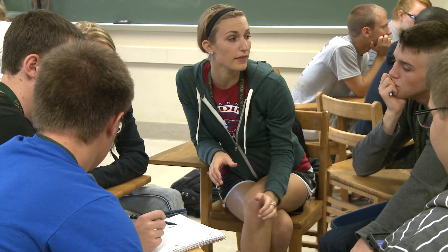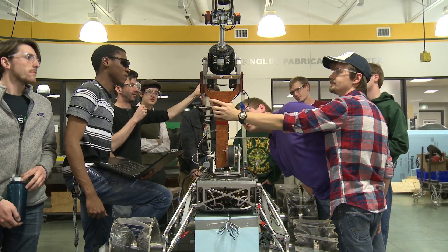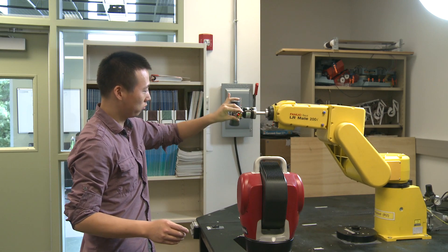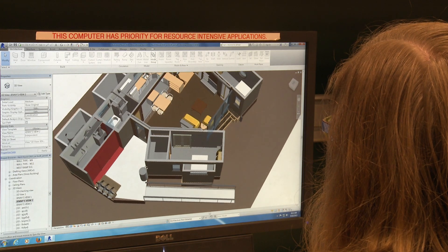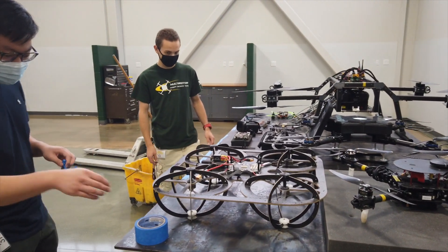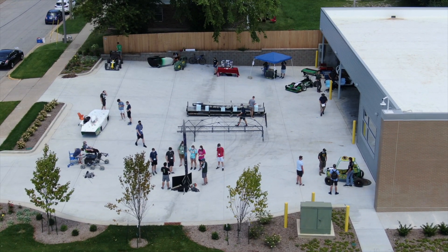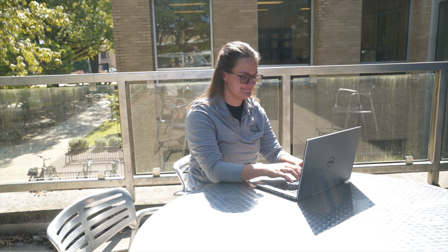I didn't know much about Project Lead the Way when I first got in — I just knew it was a chance for students to learn more about biological sciences, medicine, engineering, or computer science, and I didn't really know if I was interested in any of those things. I kind of almost randomly fell into a Gateway to Technology course during my eighth grade year as an elective. In that class we got to learn about CAD design software and basic robotics, and it was my first exposure to technology and design — it really opened the door to engineering that I probably would not have approached otherwise.